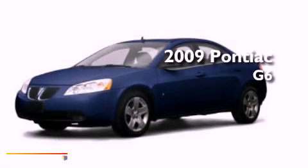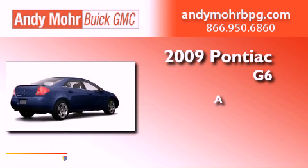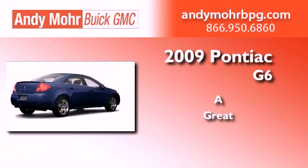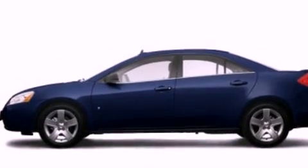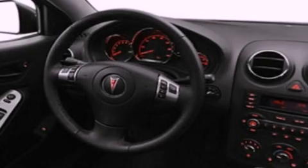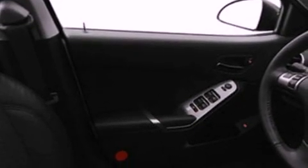This is a 2009 Pontiac G6. Its top features include air conditioning, a rear window defroster, external temperature display, XM satellite radio, a multi-link rear suspension, a four-wheel independent suspension, an engine immobilizer theft deterrent system, a low tire pressure indicator, privacy glass, and this vehicle has less than 67,000 miles.